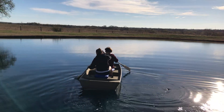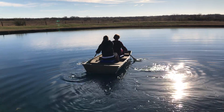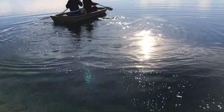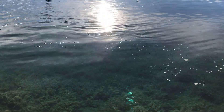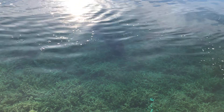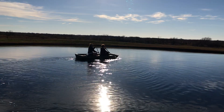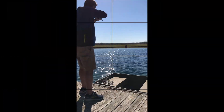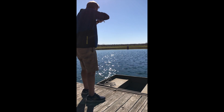You see big boy? There's your fish! There's your fish. Yeah, there he is. Let's go! There we go, there we go. There he is!